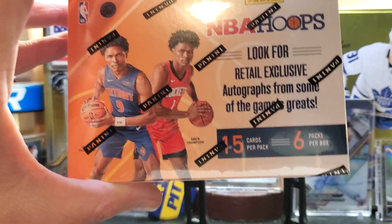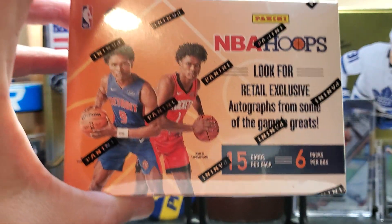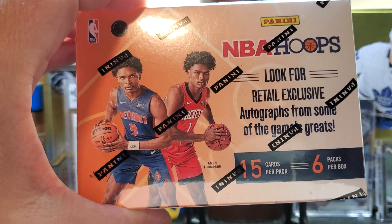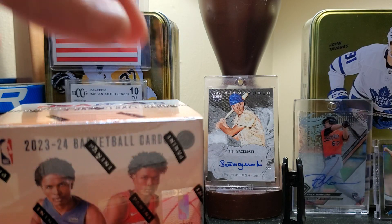Hey, good time friends, it's good time Adam coming at you with a 23-24 NBA Hoops blaster box. We got six packs per box, 15 cards per pack, and I'm chasing the Victor Wembanyama rookie card. That kid is amazing — great basketball player.